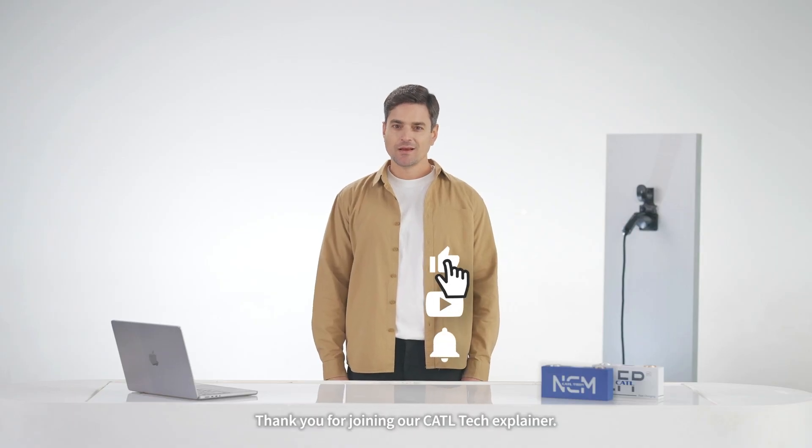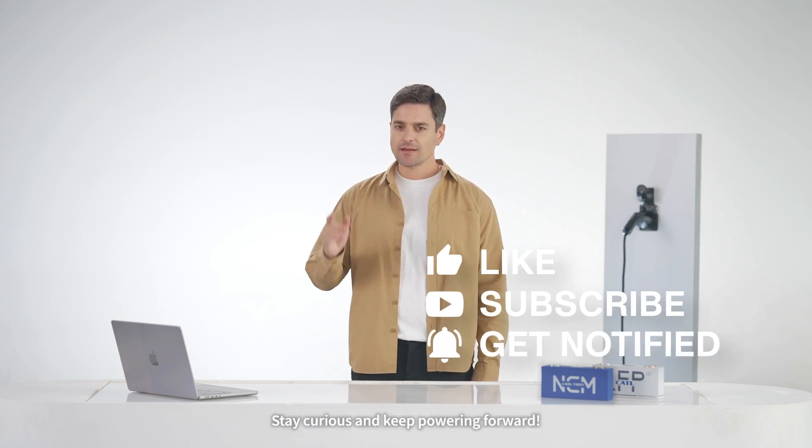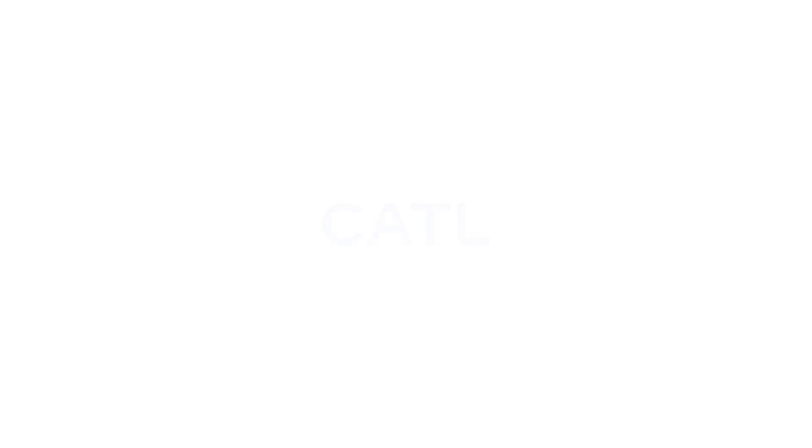Well, that's all for today. Thank you for joining our CATL Tech Explainer. Stay curious and keep powering forward. We'll see you next time.